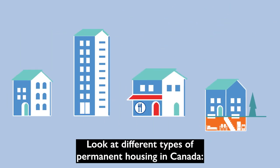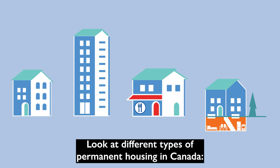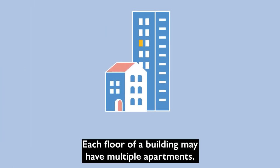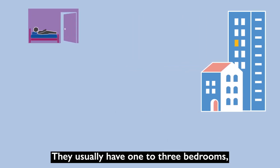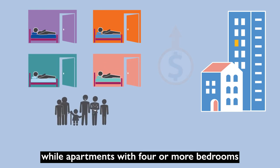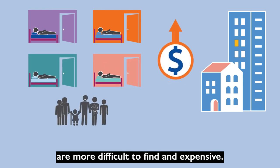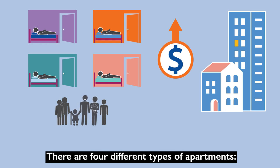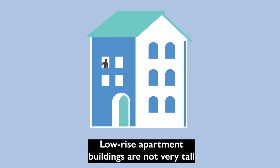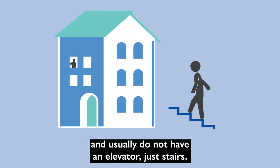Look at different types of permanent housing in Canada. Apartments are housing units in buildings. Each floor of a building may have multiple apartments. They usually have one to three bedrooms, while apartments with four or more bedrooms are more difficult to find and expensive. There are four different types of apartments. Low-rise apartment buildings are not very tall and usually do not have an elevator, just stairs.